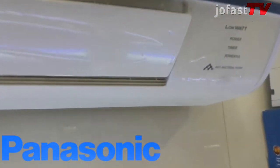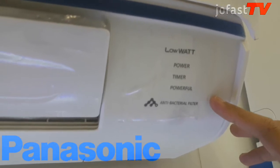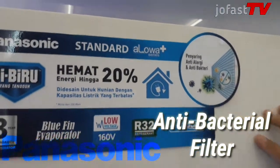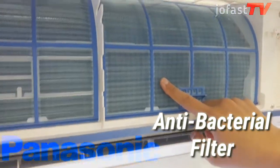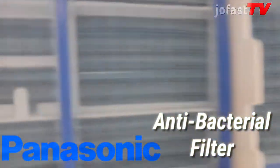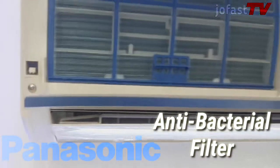AC Panasonic seri KN9WKJ ini juga dilengkapi dengan antibacterial filter. Filter aktif ini, berupa polimer tipis, mampu melumpuhkan bakteri dan virus yang tersaring dari udara ruangan, sehingga menciptakan udara yang sejuk dan juga bersih.